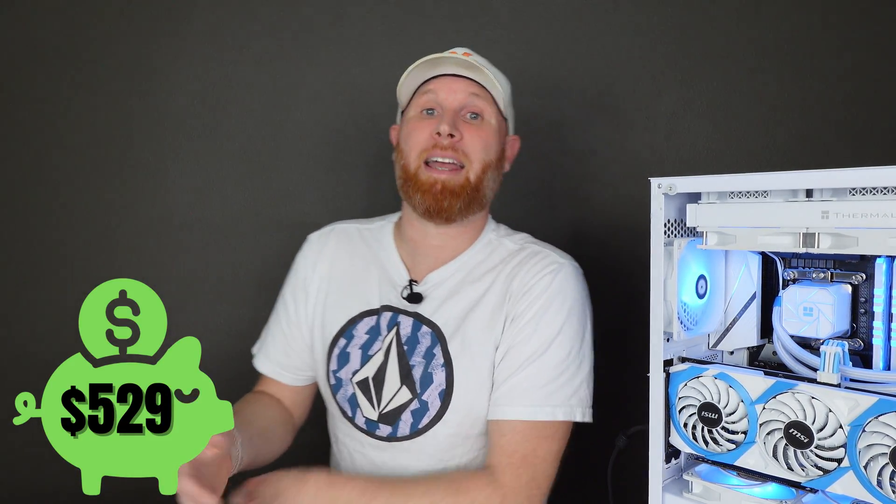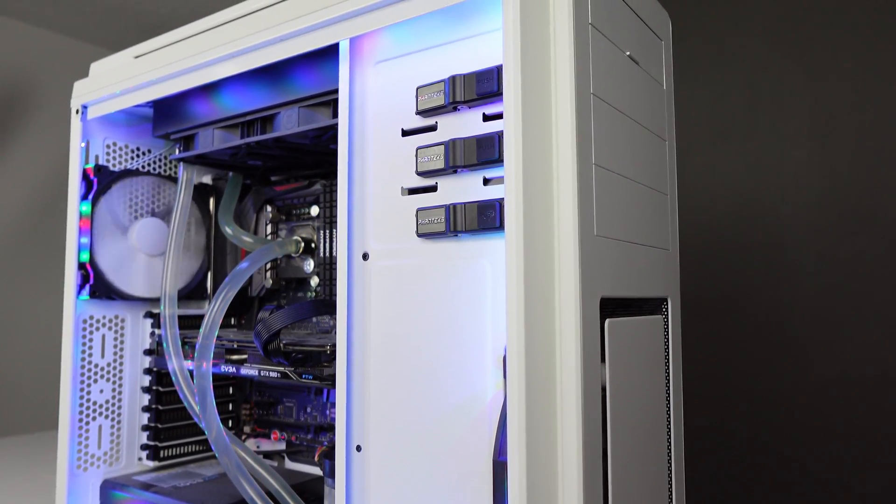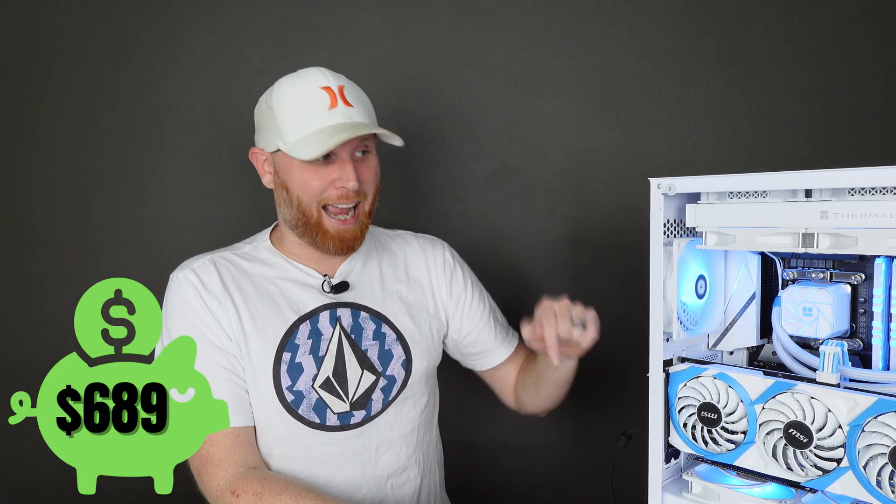Before I cover the total cost of this build, I want to go over where we stand in total funds because it's getting a little dicey. At the end of last week's episode we had only $529 left in our total bank — and spoiler alert, this costs more than $529. Luckily, we were able to sell the case and liquid cooling supplies from the Episode 2 build, each for $80, bringing our grand total back up to $689.